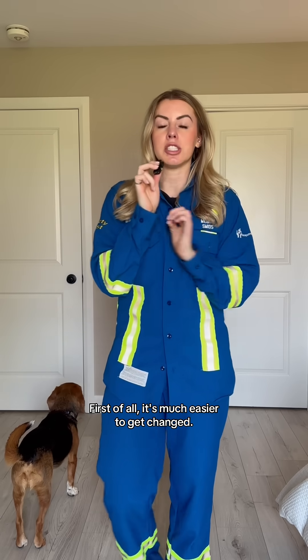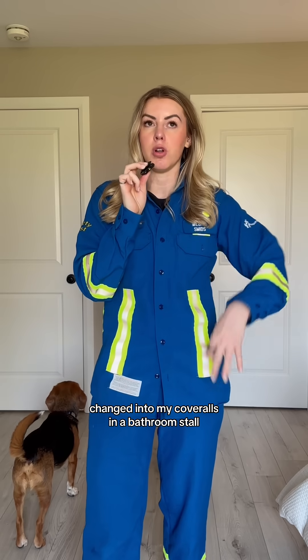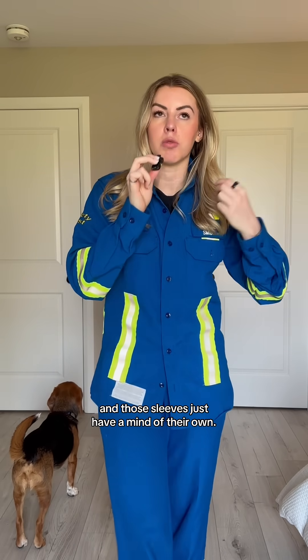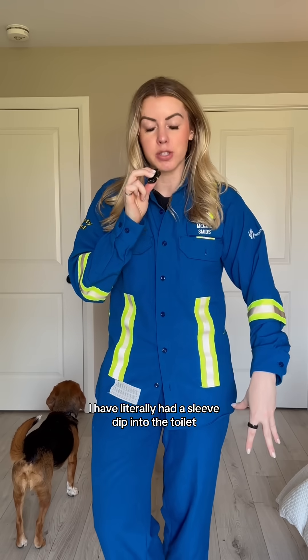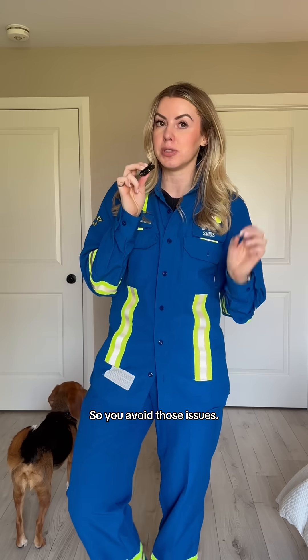First of all, it's much easier to get changed. I had an experience one time where I was trying to get changed into my coveralls in a bathroom stall and those sleeves just have a mind of their own. I literally had a sleeve dip into the toilet — luckily the toilet was empty — but it was not pleasant at all to have a soggy toilet sleeve. So you avoid those issues.